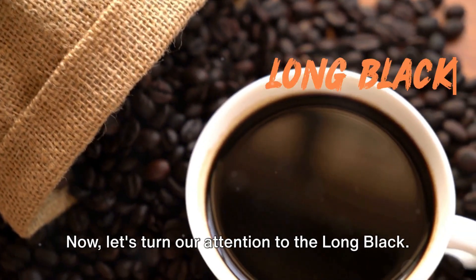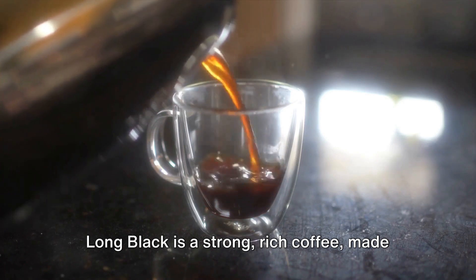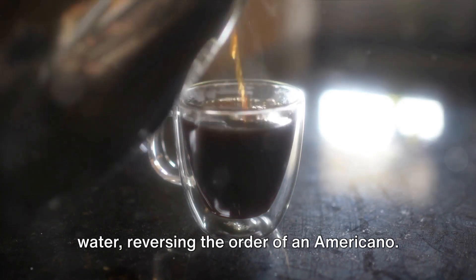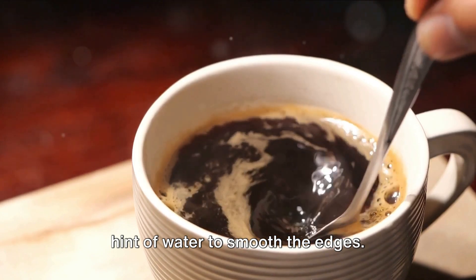Now let's turn our attention to the long black — a different beast entirely, but how so? A long black is a strong, rich coffee made by pouring two shots of espresso over hot water, reversing the order of an Americano. It's a drink that celebrates the full-bodied flavor of espresso with a hint of water to smooth the edges.